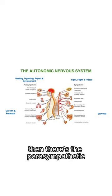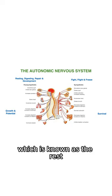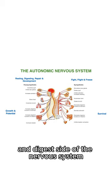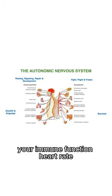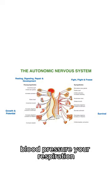Then there's the parasympathetic, which is known as the rest and digest side of the nervous system — that's to slow you down. It controls things more internal, like your digestion, your immune function, heart rate, blood pressure, your respiration, and how you breathe.